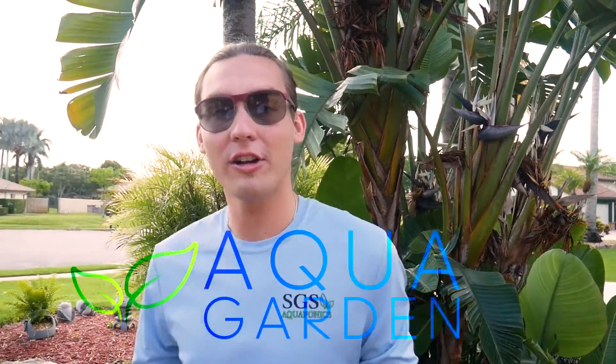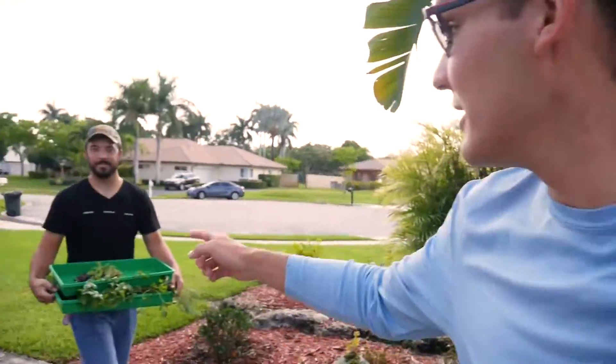What's up everybody? It's Mason here with AkaGarden and we're installing a new system today. Say what's up Ron? How's it going guys? Let's get it!